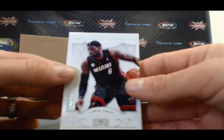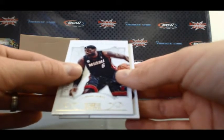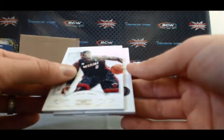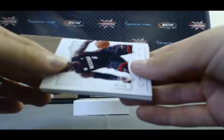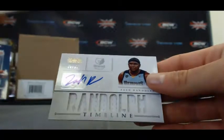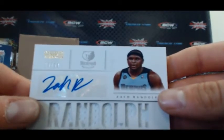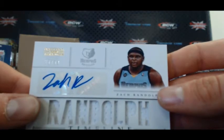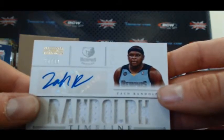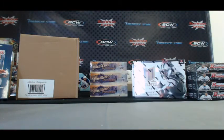That's a good card, just misses jersey number too. Last hit — that's a Timeline, another Zach Randolph, 28 of 99. That'll do it, guys. Appreciate it. Awesome hit on the Durantula. I'll get it right out to you.